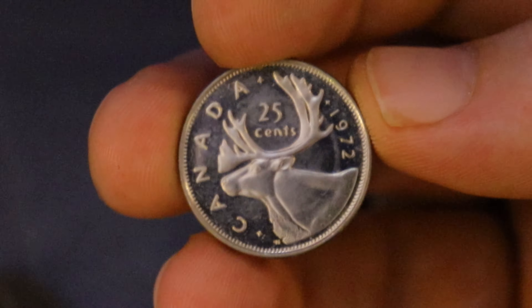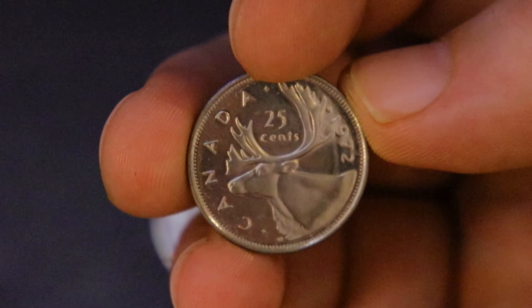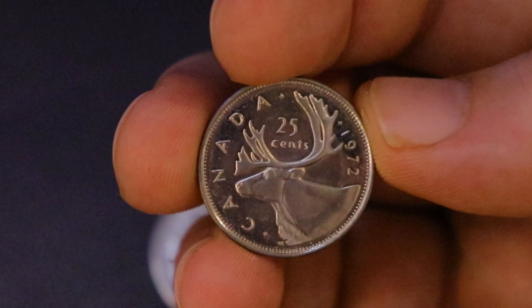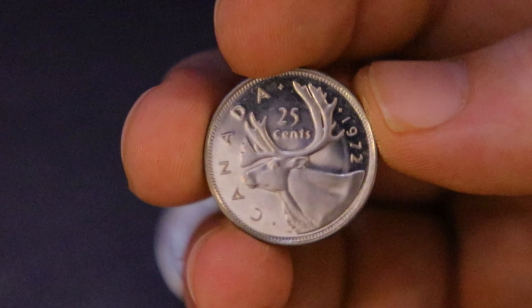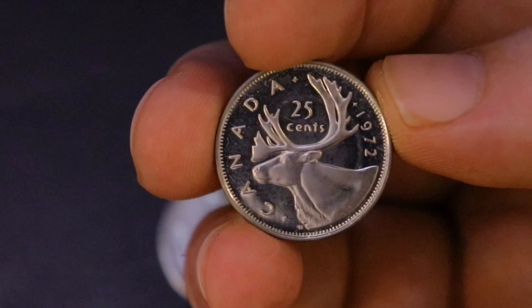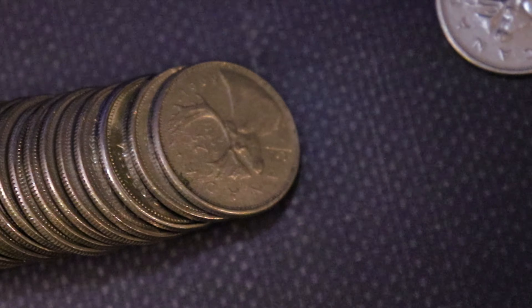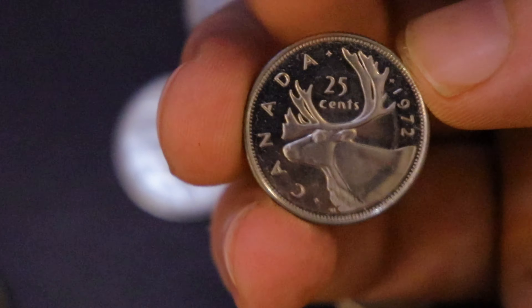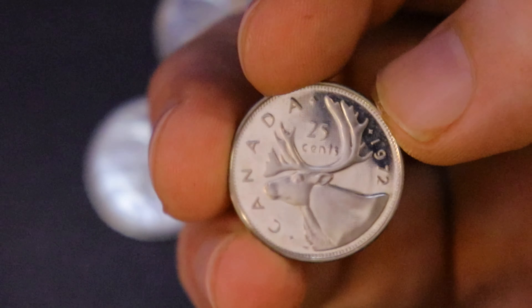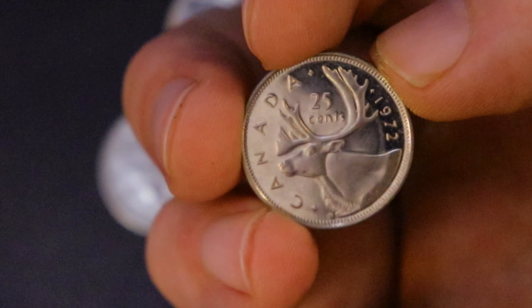It looks like it probably toned on the obverse by sitting in the case for a while. That is such a pronounced strike on the caribou there — I'm going to say this is definitely a specimen strike or a proof strike of some sort. If you guys have any opinions or theories, let me know. From the mirror-like finish and the frostiness on there, man that is incredible. What a beautiful quarter. This has got to be some sort of collection dump from all of the good stuff we're finding.